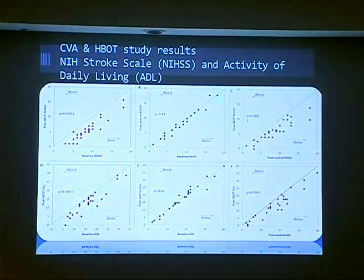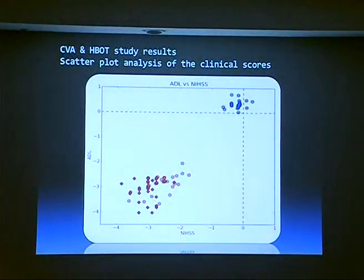This is the control group during the control period, and after that the control group received treatment and we can see the improvement. Control, getting the treatment, and we see the improvement. In this analysis we take both groups after treatment, see the change, and both groups show the same response to hyperbaric therapy. The control group during the control period shows no change.